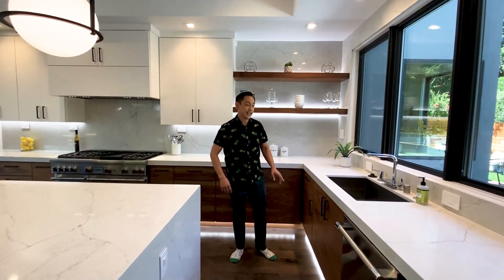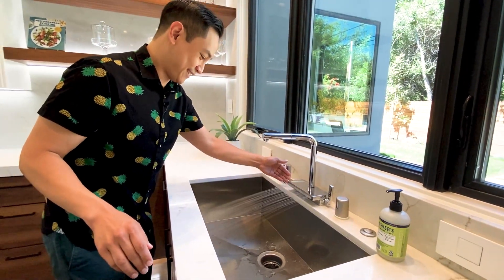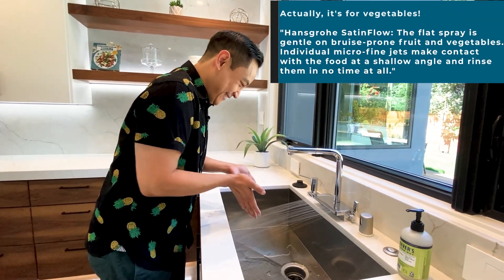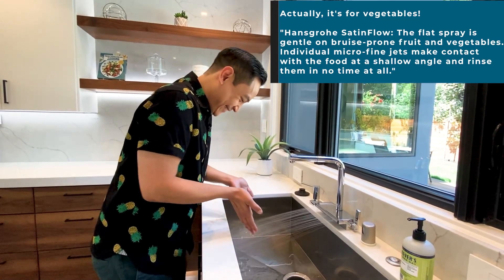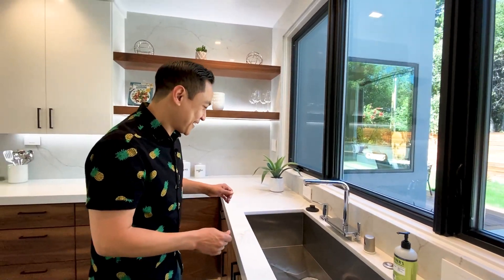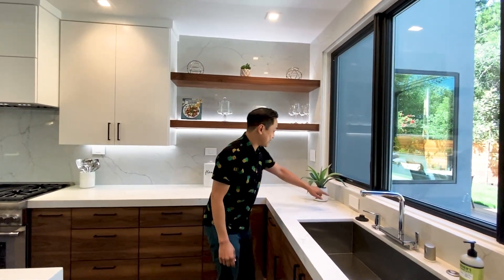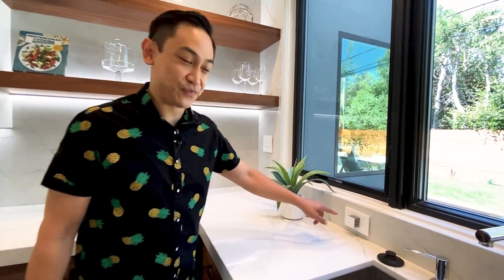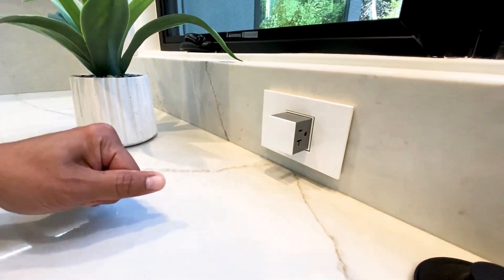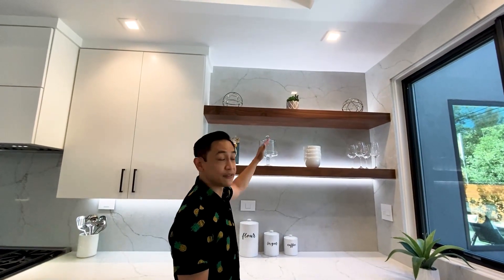And this sink has the coolest look — I've never seen something like this before. I think it's for washing hands. Oh, that's cool — I can wash my hands in here. Not only that, but look at this: we have these really cool retractable outlets. Very fancy. Plus, instead of a backsplash, they just have the stone going all the way up to the top of the ceiling. Very classy. And then these floating shelves.